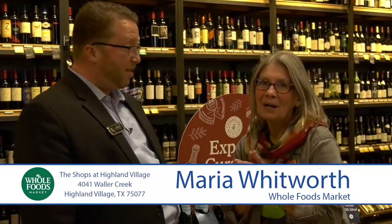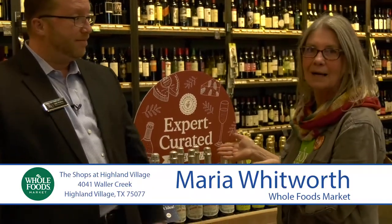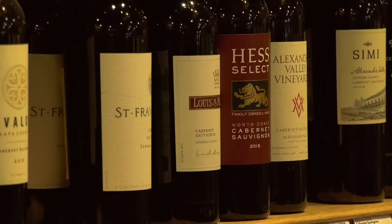Maria Whitworth here, Director of Marketing Communications for Whole Foods Market in the North Dallas Region. Thank you for letting us come here at Highland Village and see this amazing Whole Foods. So we're shopping for a holiday meal — we've got some pretty incredible things so far. What else? To perfectly pair with your holiday meal, you want to look at our selection of wines hand curated by our sommelier.